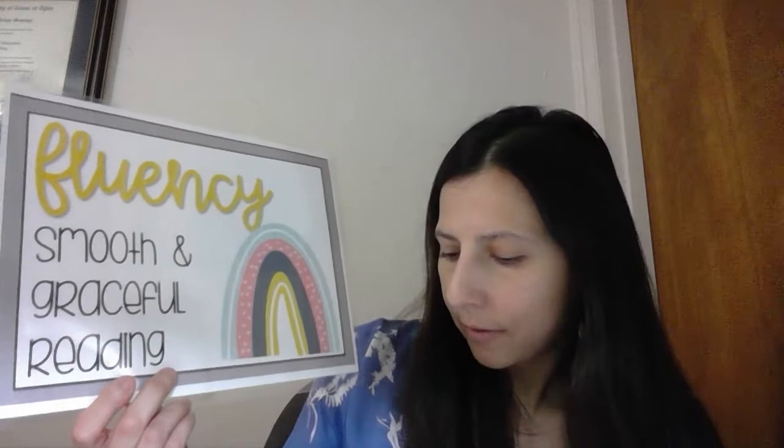Today we are going to learn about fluency. And you might be asking, what is fluency? So let's review. We read with — repeat after me — fluency, smooth and graceful.